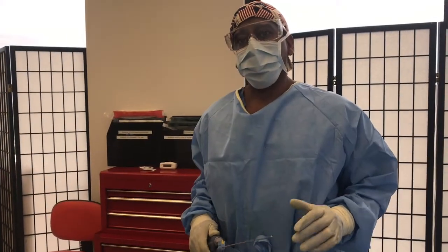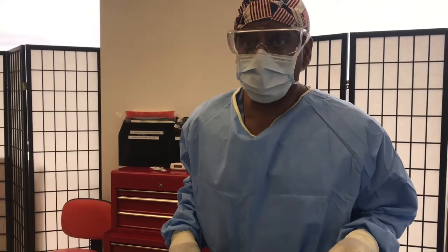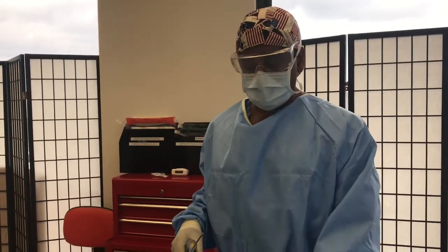Hello everybody, Dr. Rodriguez here with Rodriguez Rejuvenation. Today we're going to take care of a problem that's very common, but most women and a lot of men don't know that it can be fixed. We're going to be removing fat from the pubic area.